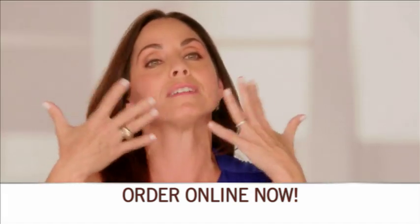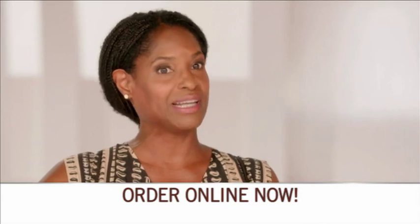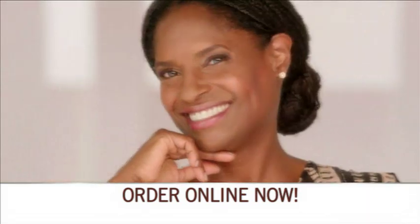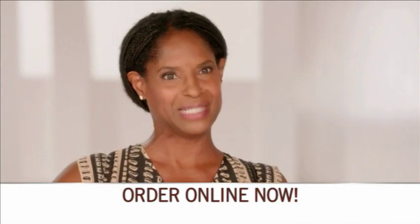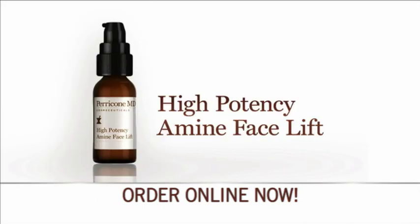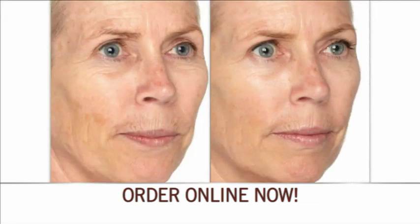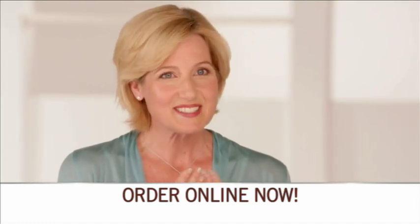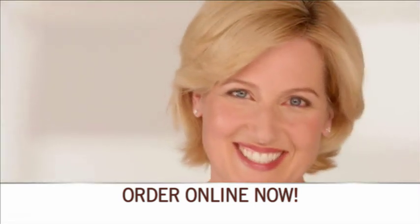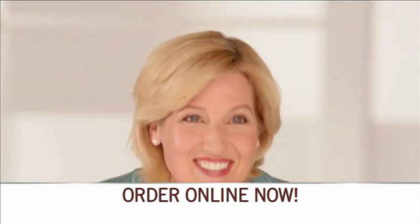My skin feels pulled. I've seen a huge difference. A couple of my friends who I see on a regular basis said to me that your skin looks so radiant — what are you doing, what are you using? High potency amine facelift can help visibly firm and tighten the look of your face. It's truly remarkable. It gives my skin radiance and it makes it feel smooth and supple. I feel like my face is like having a party. Seriously.